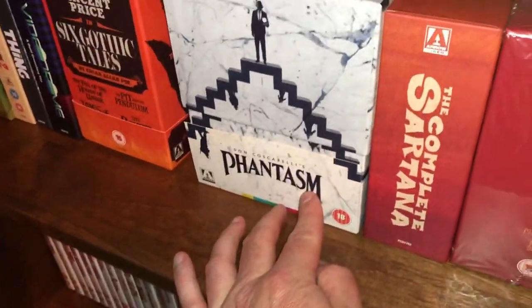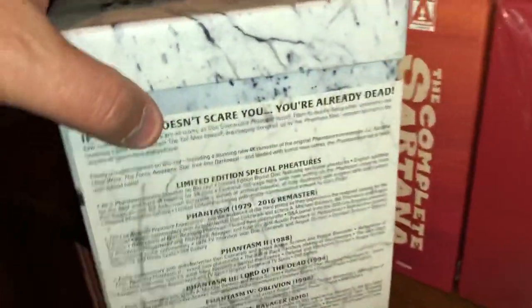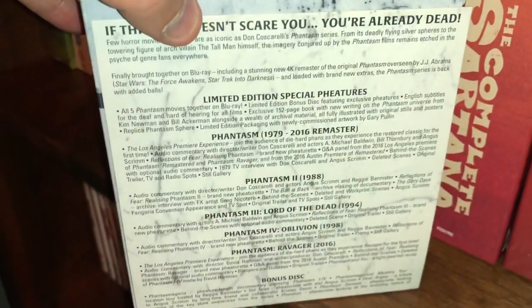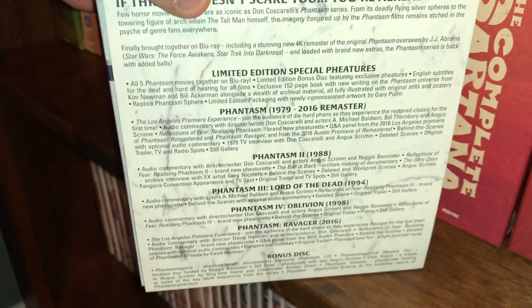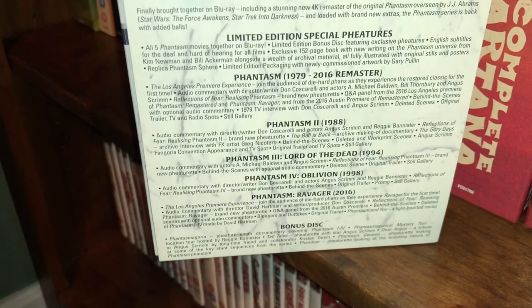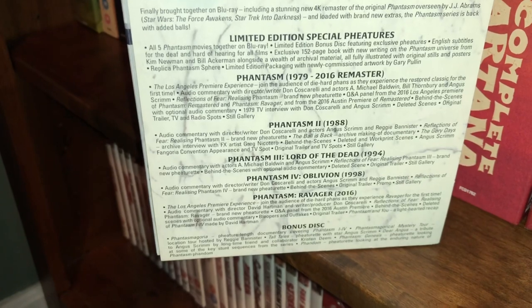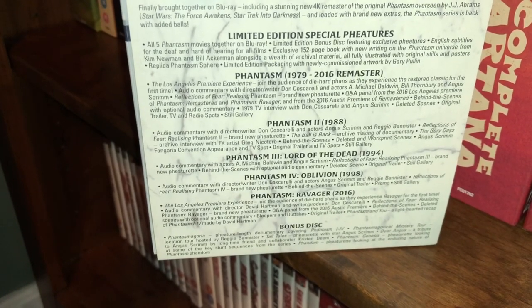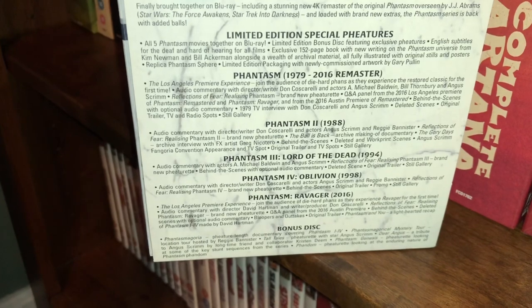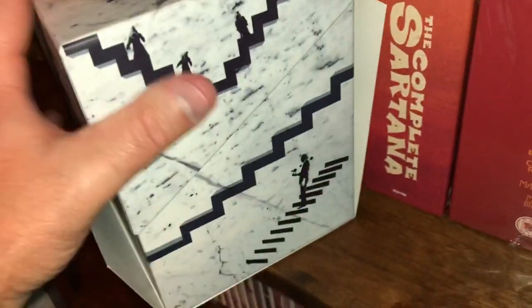Here is the Phantasm set by Don Coscarelli — it also comes with the sphere. In this set you get Phantasm 1979 (the 2016 remaster), Phantasm II from 1988, Phantasm III: Lord of the Dead from 1994, Phantasm IV: Oblivion from 1998, and Phantasm Ravager from 2016, plus a bonus disc with a feature-length documentary and other extras. It's a really cool, really nice addition.